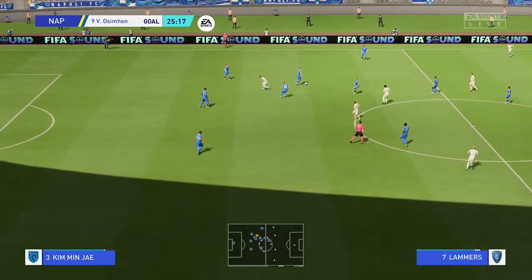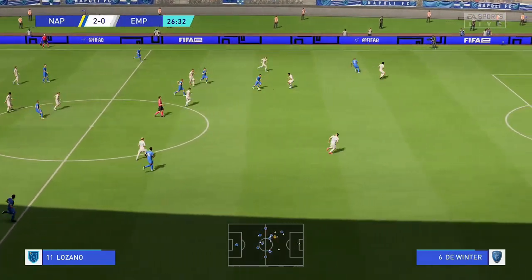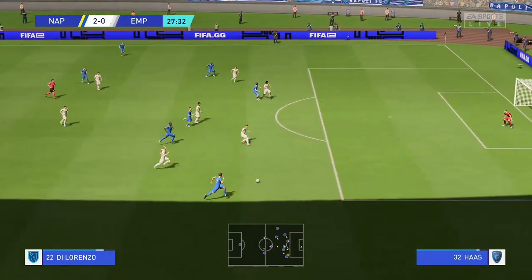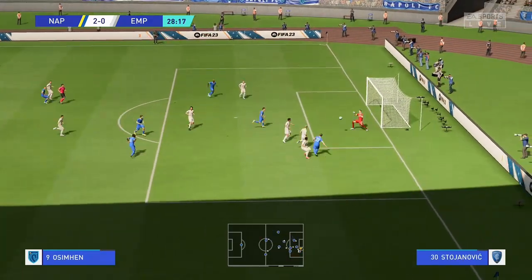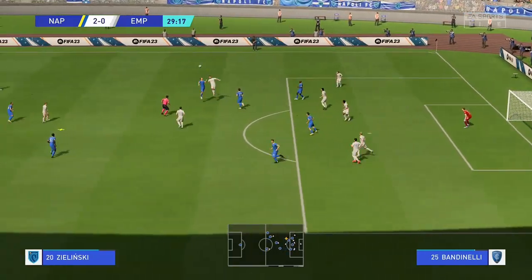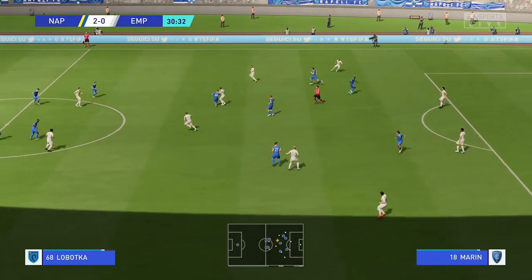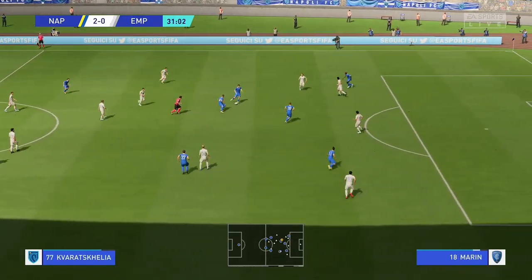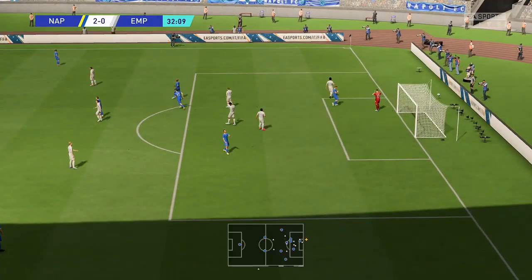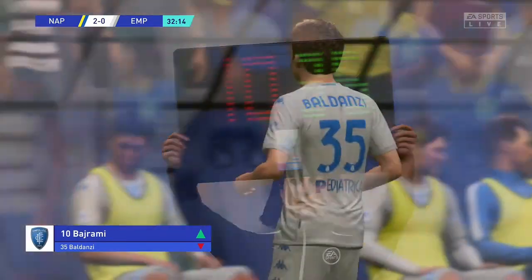Back underway, with the scoreline standing at 2-0. Di Lorenzo. Saved, but still a chance — just cleared away in the nick of time. Not much time to make up his mind. Making high-pressing work for them here. Well, he didn't miss by all that much. He struck it quite nicely, but the keeper was always in control of the situation. He knew that was going wide.